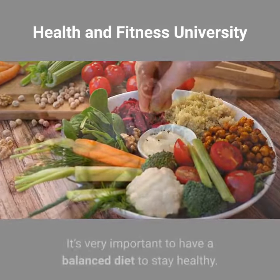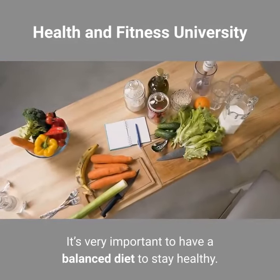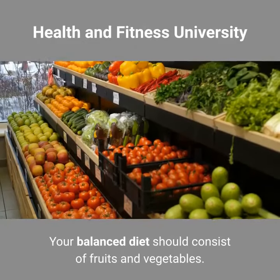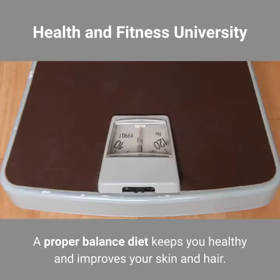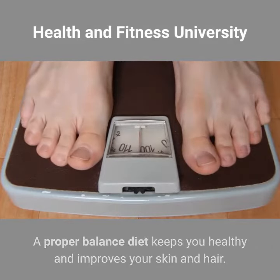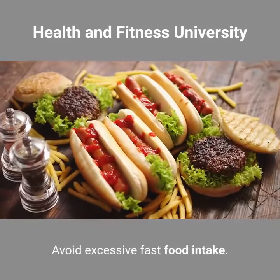Balanced Diet. It's very important to have a balanced diet to stay healthy. Your balanced diet should consist of fruits and vegetables. A proper balanced diet keeps you healthy and improves your skin and hair. Avoid excessive fast food intake.